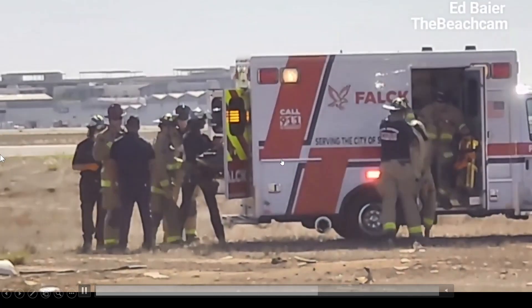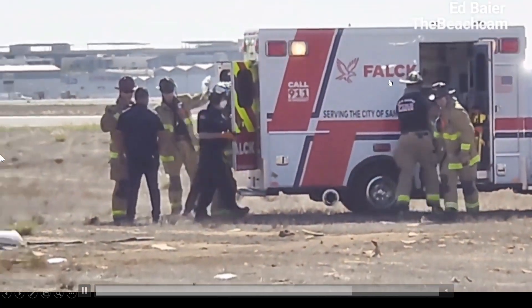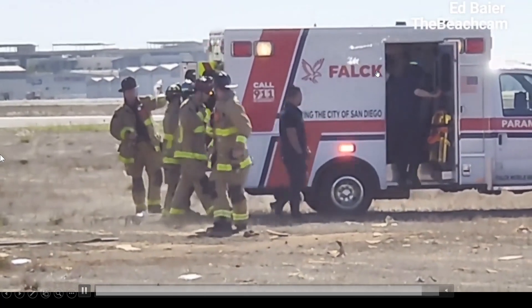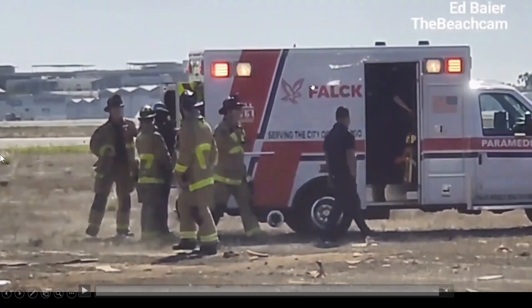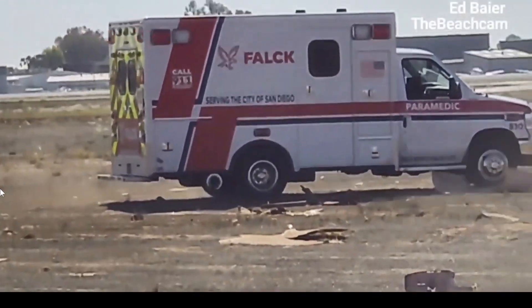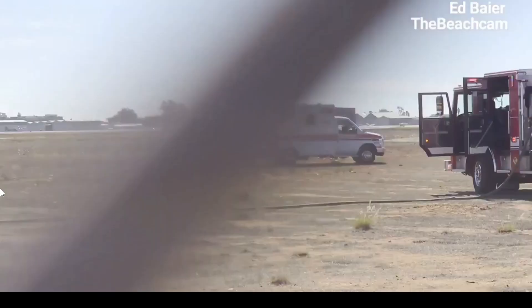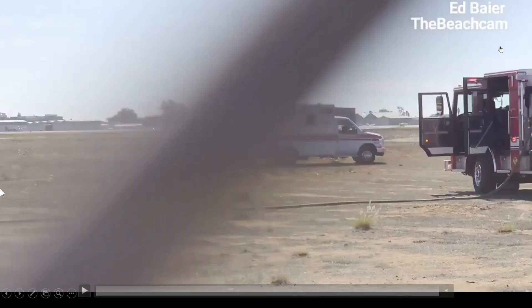They'll line it up and load the patient in. Firefighters will probably ride along in case the patient codes during transport — they can connect the leads and check the heartbeat to keep the pilot alive on the way to the hospital. Thank you to Ed Bauer and the beach cam — this is his video, so please subscribe to his channel.